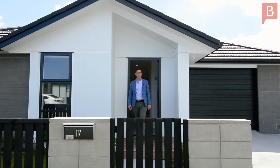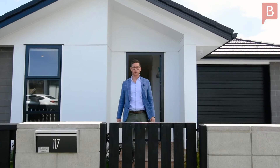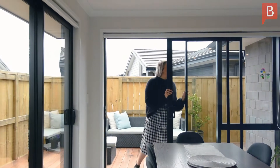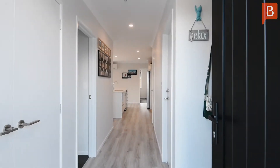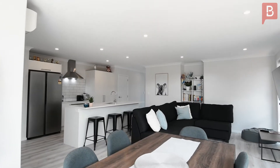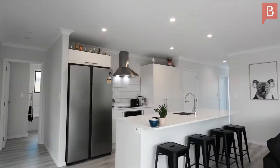From inside to out, this entranceway is crisp and inviting. Beautifully thought out, the design and layout of this home is one to be enjoyed by the whole family.